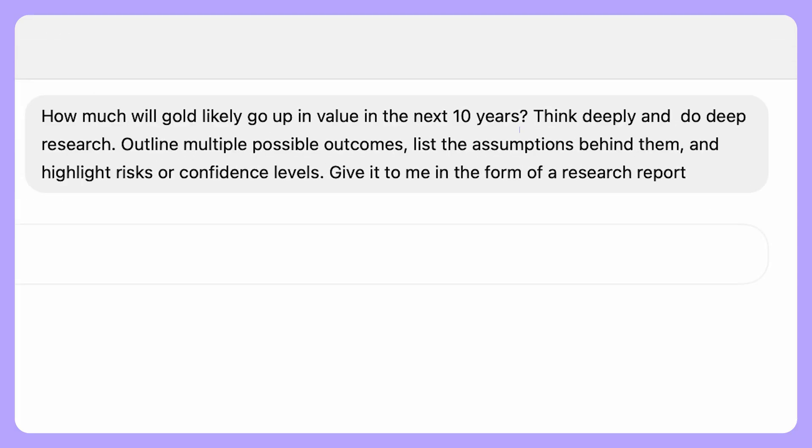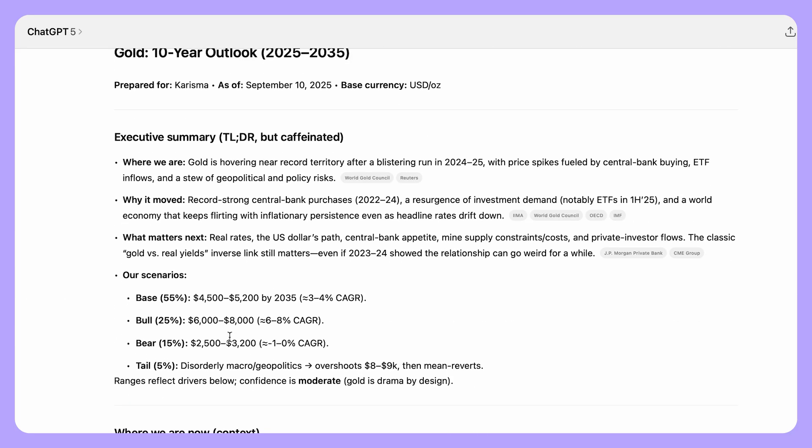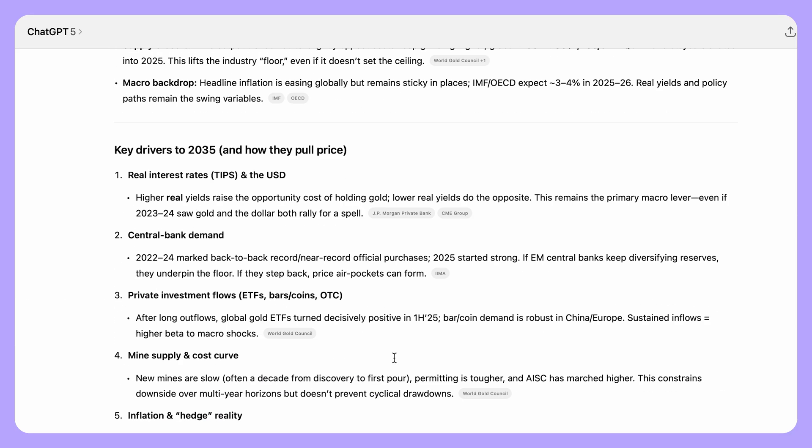Do you wish you could predict the future? ChatGPT 5 can — well, almost. It can reason through and find the most likely scenarios or outcomes using current data. Include 'think deeply' and 'search' in your prompts and ask it to outline multiple possible outcomes, list the assumptions behind them, and highlight risks or confidence levels. It will hand you research reports on things like business bets and which ones are worth it, or potential outcomes of a scientific experiment. It gives you insider reports you can use for strategic planning, which can really reduce risks and help you make better life decisions.